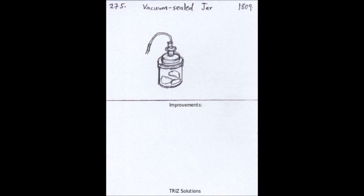The vacuum-sealed jar has had a significant impact on the world, as it allowed for the mass production and distribution of preserved foods. It also made it possible for people to store food for longer periods of time, which was especially important before the advent of refrigeration.